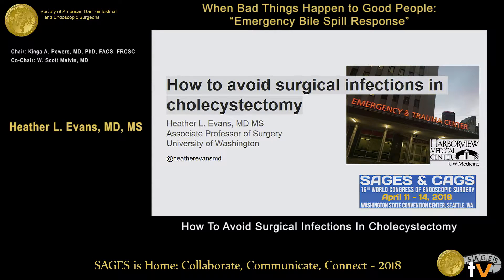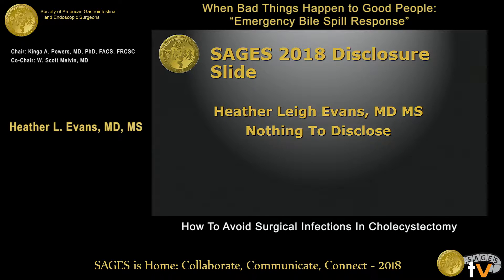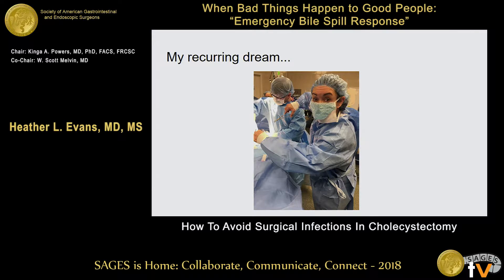I actually have a recurring nightmare that I'd like to share with you, just get it off my chest. I have nothing to disclose, but I do have this recurring nightmare. You know when you were a kid and you had the nightmare that you would go to school and you were naked and you didn't know any of the answers to the test and everything sort of went upside down?